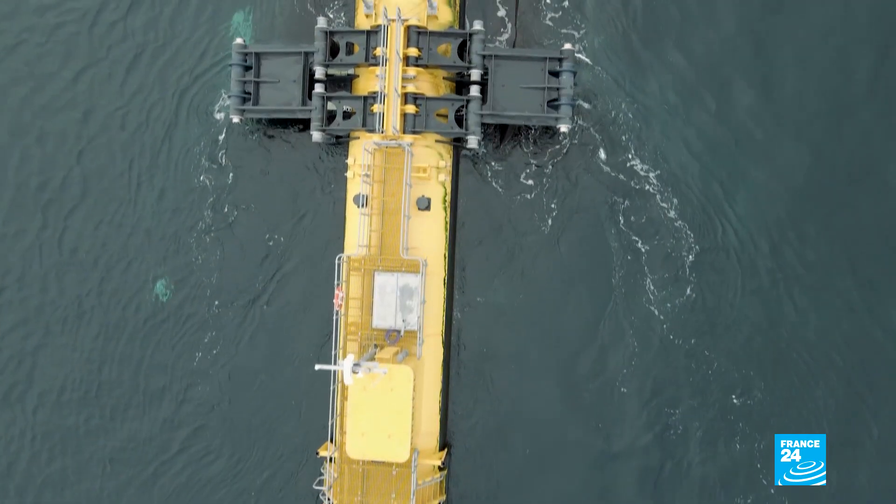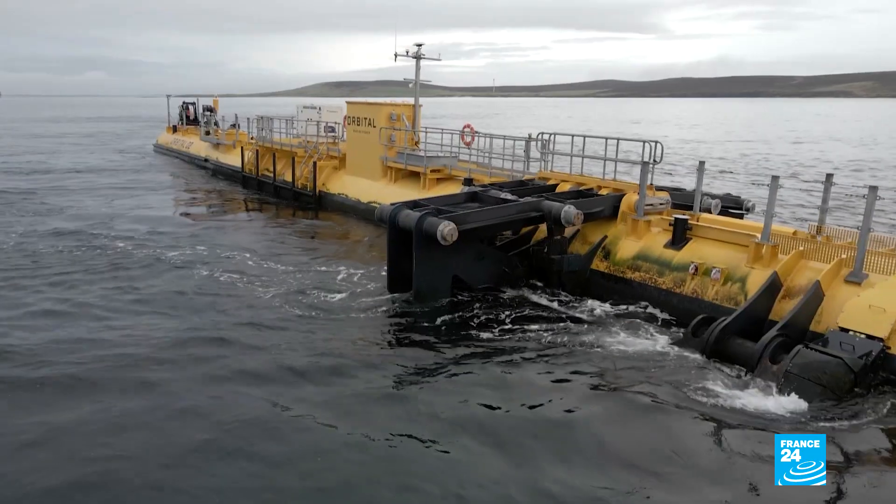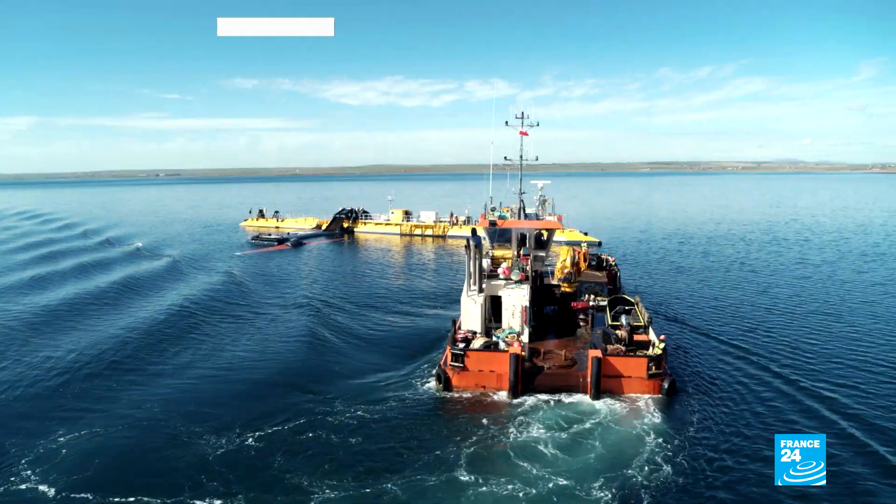One of the advantages of tidal energy is it's entirely predictable — we know when the tides are going to be running and when there's going to be energy. This turbine will power around 2,000 houses, and we expect it to provide something like 7% of Orkney's electricity needs this year.